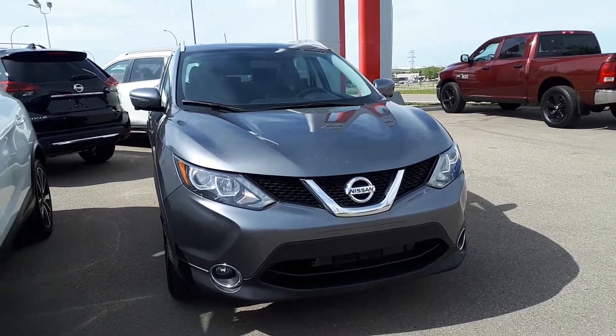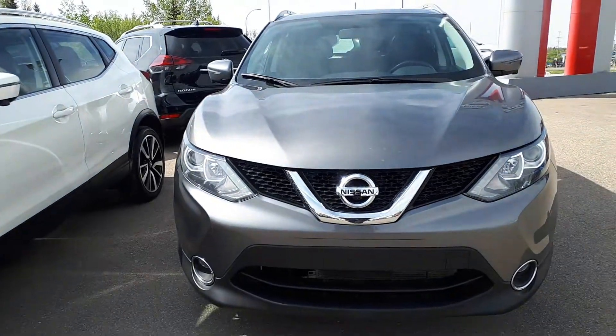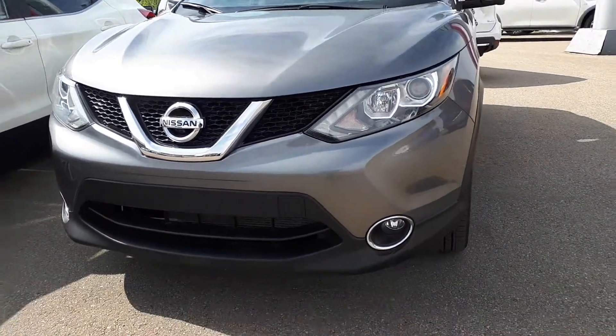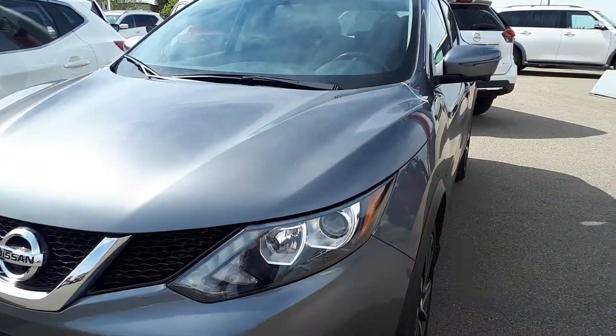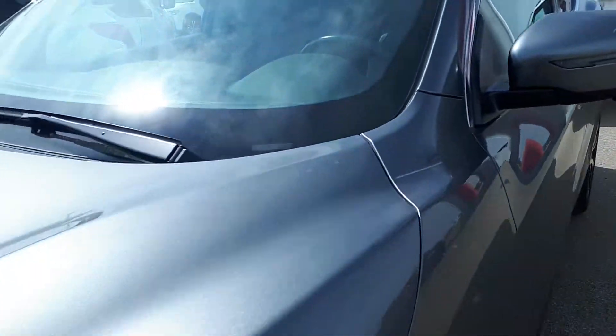Hi, I'm Mark here from Sherwood Nissan. This is the Qashqai, the 2018 SL that you inquired on. As you can see, it's in really nice condition. You've got nice fog lights in the bottom. The hood's all fine and the glass is perfect on it.